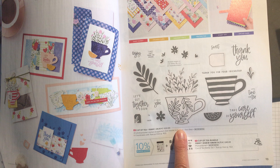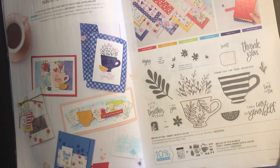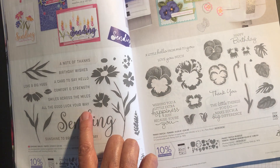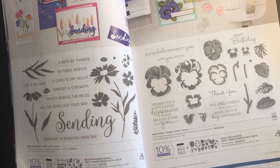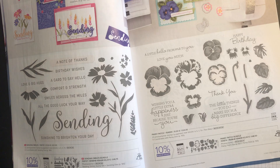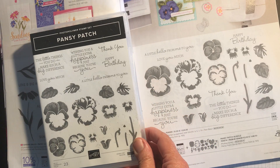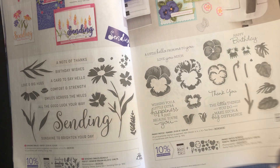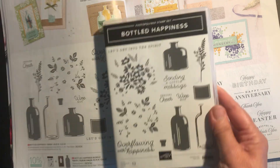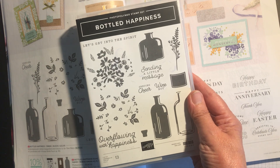This is Cup of Tea, which has been reduced from £22 to £18.70, and I've done a class on that. Then Sending Smiles, another popular one, which is £17.85 instead of £21. And there's Pansy Patch, which I did a class on last year — that's been reduced from £24 to £20.40. Then Bottle Happiness, which is reduced from £22 to £18.70.